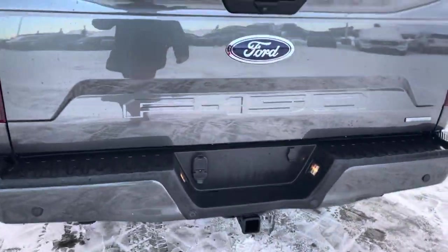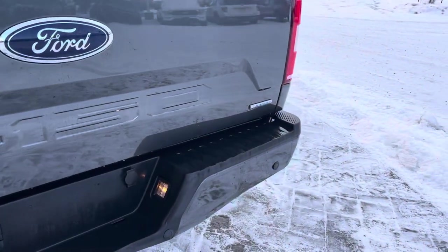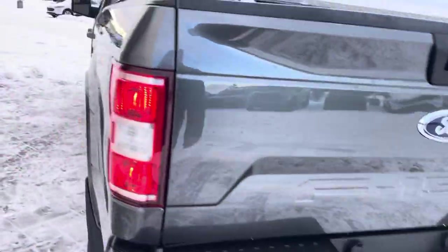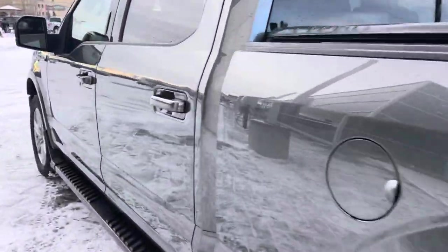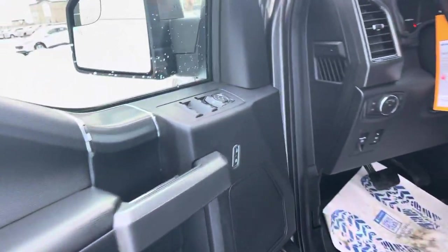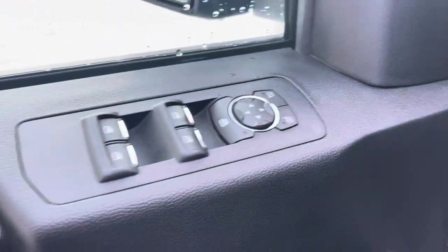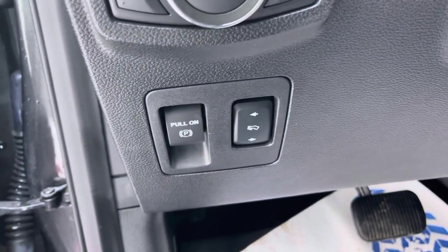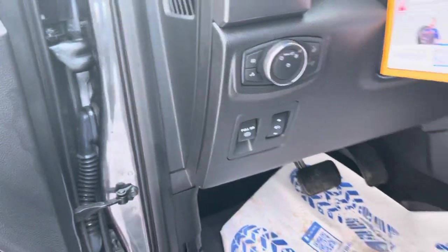All fantastic things. This is also equipped with the EcoBoost twin-turbo 3.5-liter — Ford's most powerful engine — and that is awesome. Opening up the driver's door, you've got all your controls for power mirrors, power windows, and power locks. These are automatic set-it-and-forget-it headlights and fog lights, power adjustable pedals, and an electronic emergency brake.